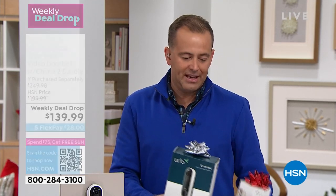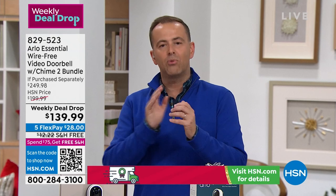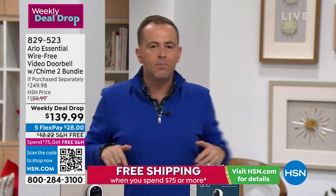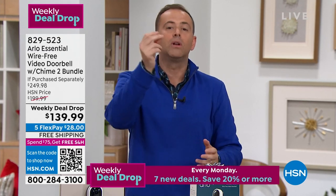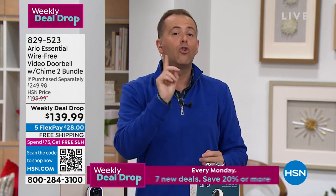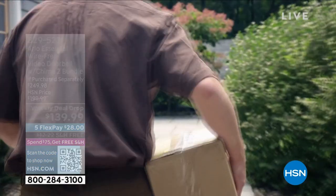This is proactive and preventative security for your home. Most security products only alert you after someone breaks through a door or window. But when somebody approaches your house, this will know they're there and alert you — it will even call your cell phone to tell you someone's there.